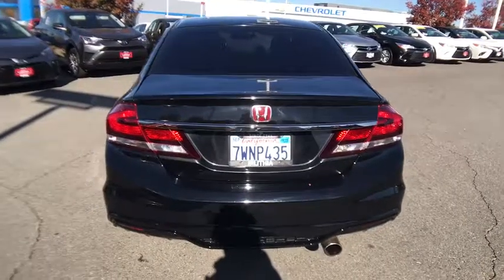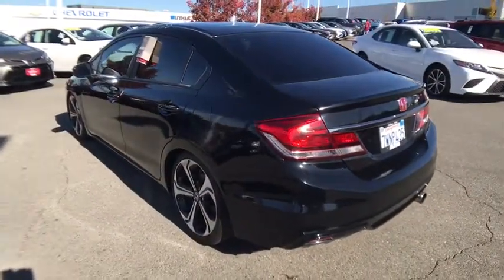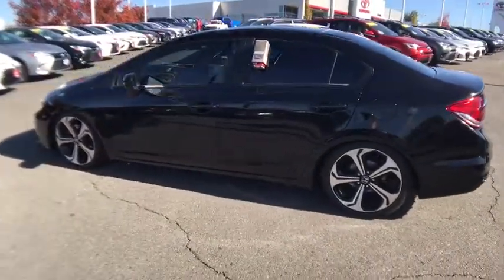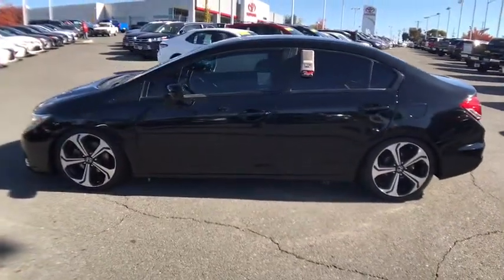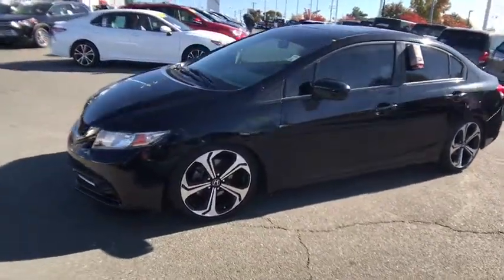Keyless entry, backup camera, leather-wrapped steering wheel, Bluetooth, adjustable steering wheel, power steering, front floor mats, ABS four-wheel, keyless start, four-wheel disc brakes, cruise control, aluminum wheels, six-speed manual transmission.